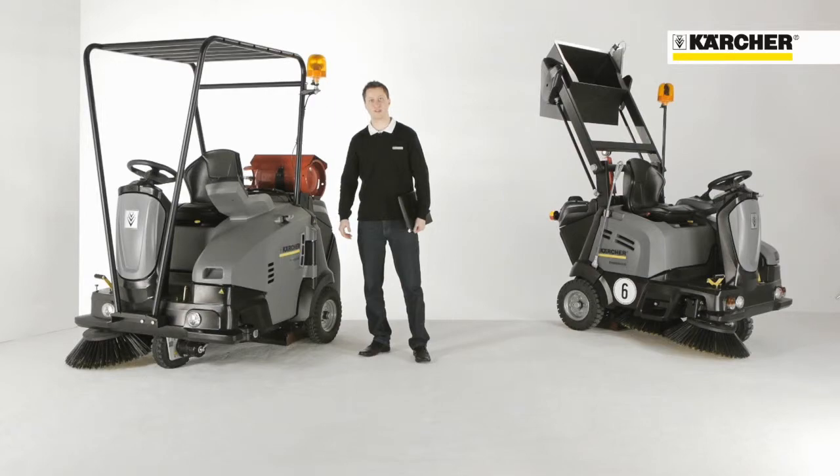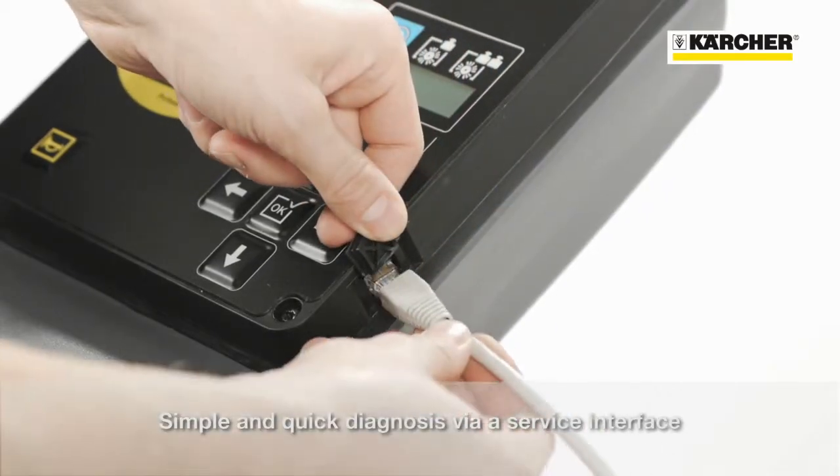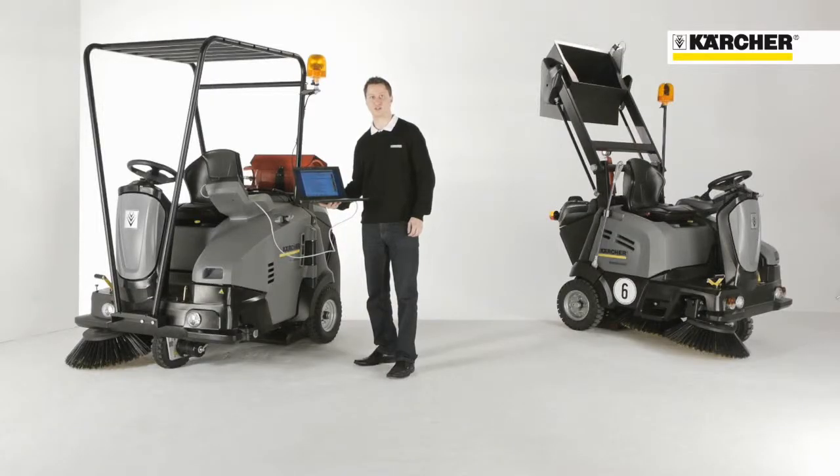For a quick and easy check of the machine, there is a service interface on the control panel. Service staff can connect the machine to a computer and get detailed information on machine function and condition.